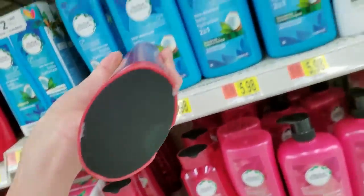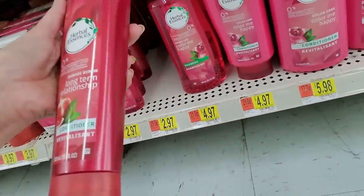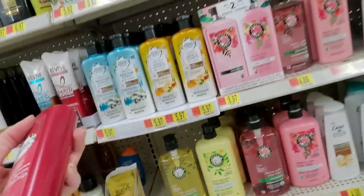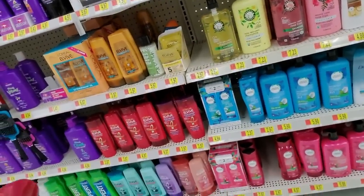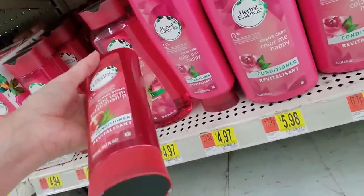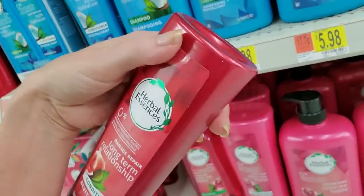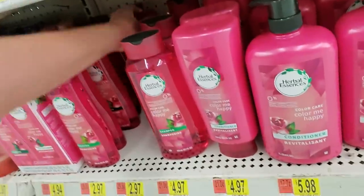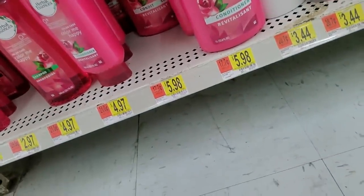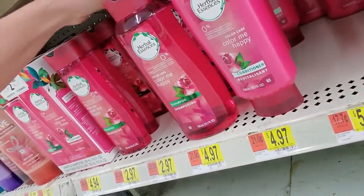There are too many shampoos and conditioners — that's just all damage repair. There are just too many of these. I don't see Long-Term Relationship — it looks like it should be these, but it's Color Me Happy, not Long-Term Relationship. I hate to do it but I'm gonna stick it back there. Color Me Happy — this is conditioner. Shampoo.